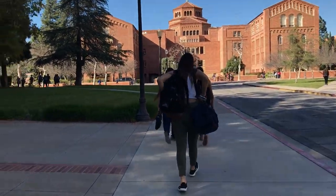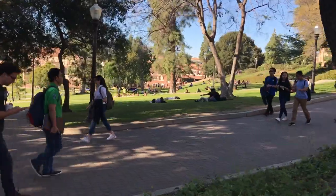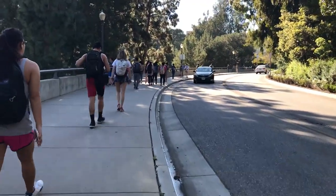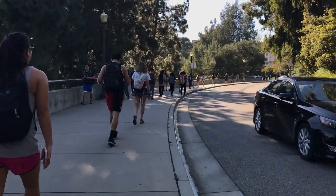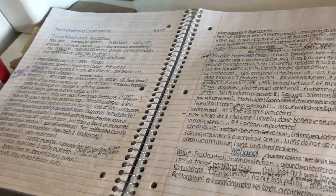After that I just walked back to the dorms. As you guys can see I did a lot of walking. It was also a really pretty day, so a lot of people were sitting on the hill and studying — I just wanted to show you guys that.